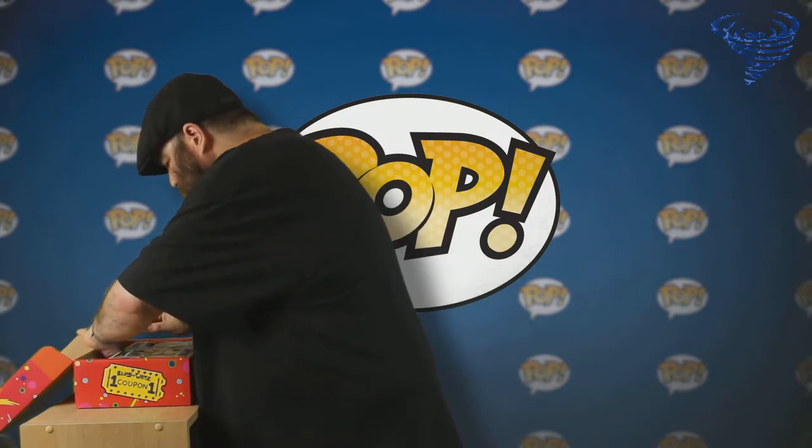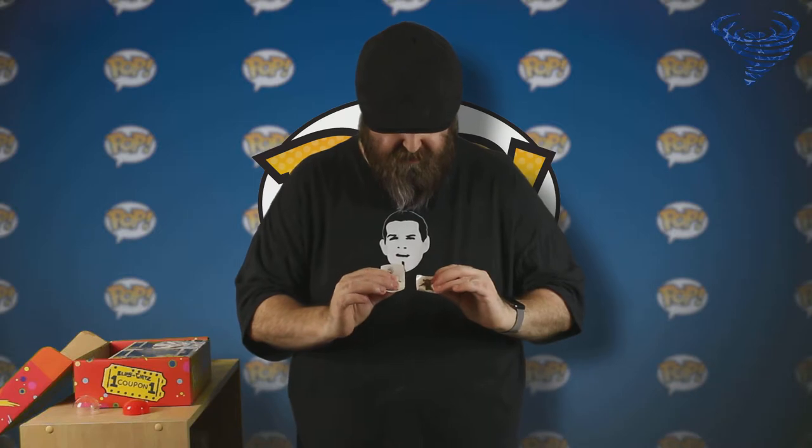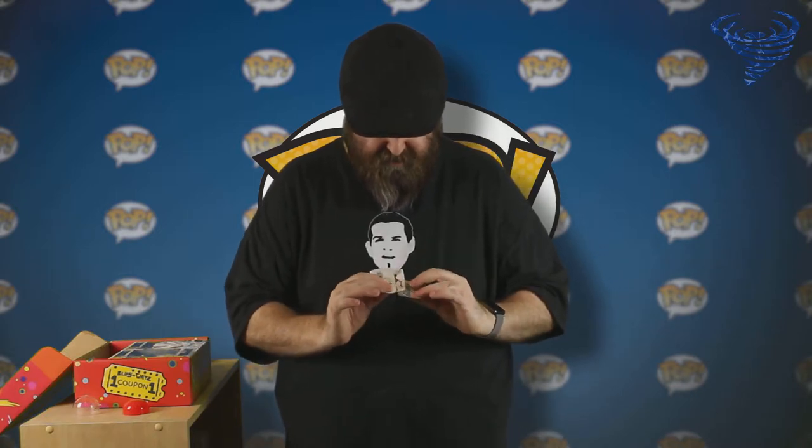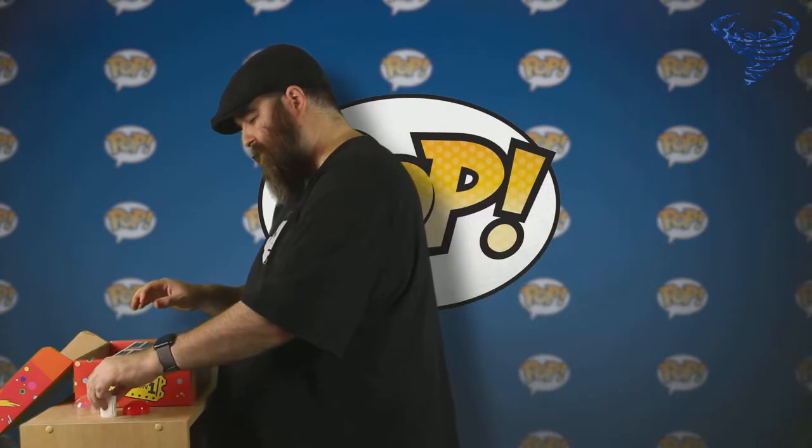And then next up, one of those little orb things you get from the vending machines, and it's got what looks like stickers inside — they look like stickers, not temporary tattoos. There are quite a few of them. There's Pickle Rick, Meeseeks, Morty — looks like four stickers. Very cool.